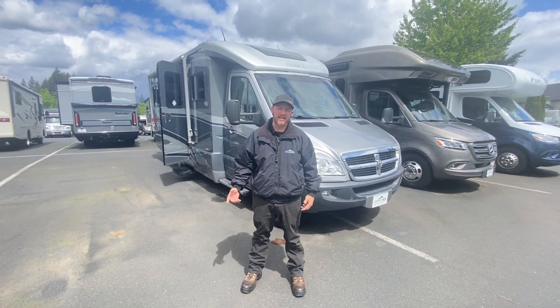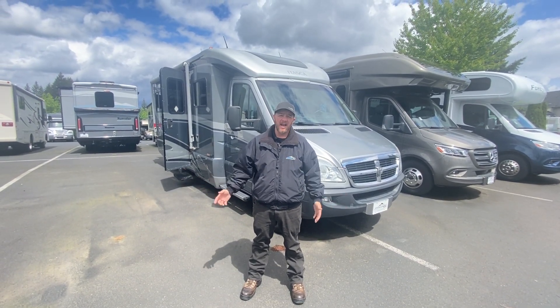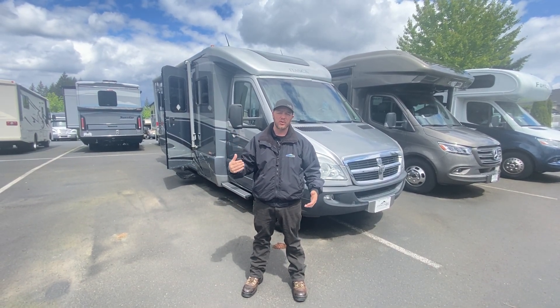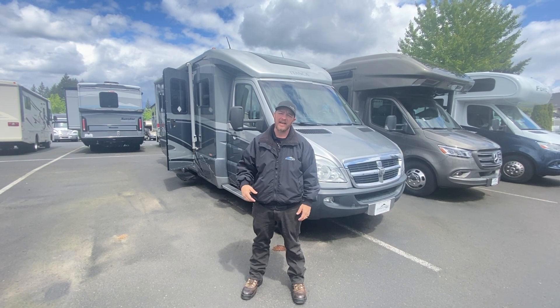Hey guys, Nolan here, Johnson RV, Sandy, Oregon. Beautiful day. Today we're going to be checking out one of our premium pre-owned consignment units. It's a 2009 Itasca Navion IQ.